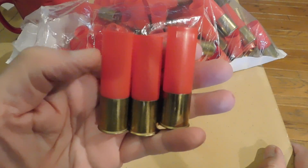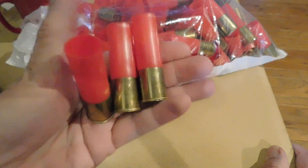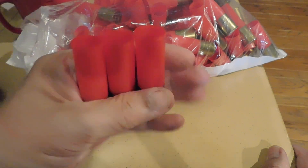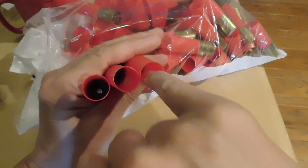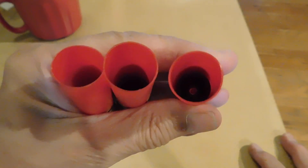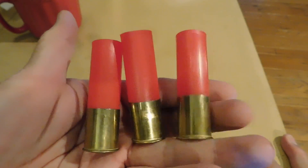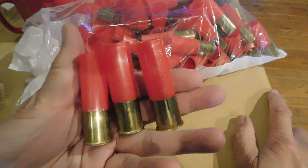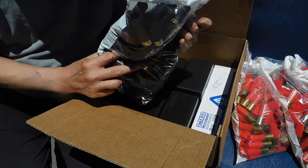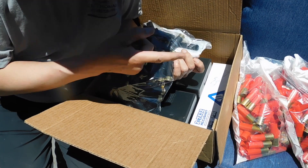These Fiocchi shot shell hulls are nicely primed with the Fiocchi 616 primers and the 27-millimeter tall brass section, which will make for a nice slug load. The shells are nicely finished inside and out, nice and smooth, and the edges are skived. It has a plastic base wad — not the cheap fiber base wad. Good for two loadings easily. They also still had some of these M.T. Reel hulls with the shorter brass in 12-gauge primed hulls.